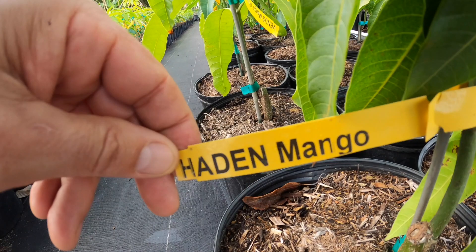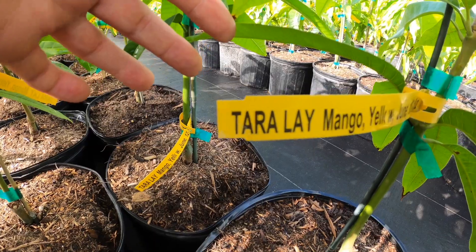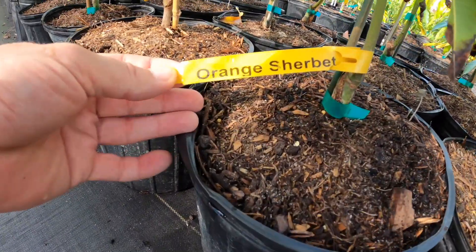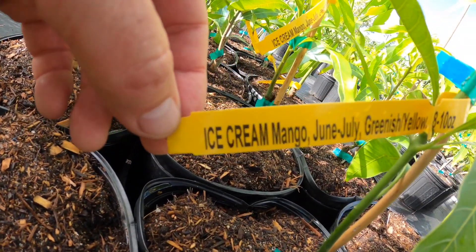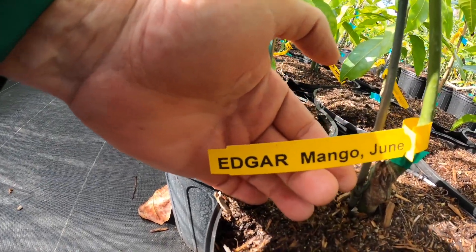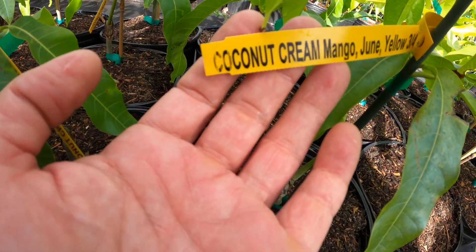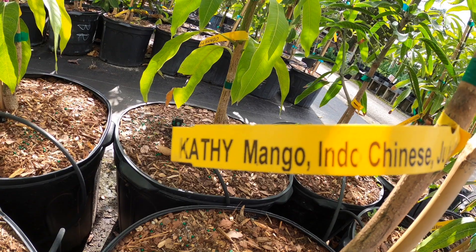There have been seedling programs — one was spearheaded by Dr. David Fairchild, who introduced mangoes to Florida back in the day. Commercial varieties, of course, are going to be the ones that do well in shipping, and nowadays mostly come from other countries and are restricted to a handful of varieties. But here in South Florida, you can become a mango aficionado, a mango maniac.